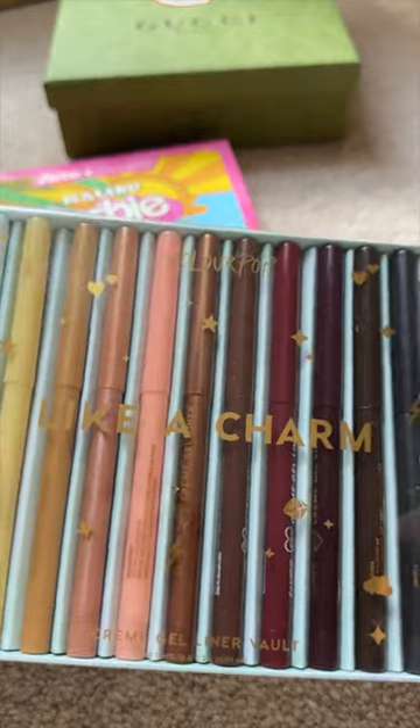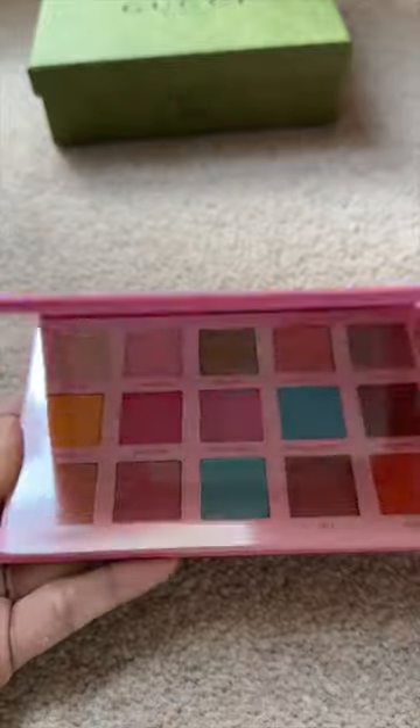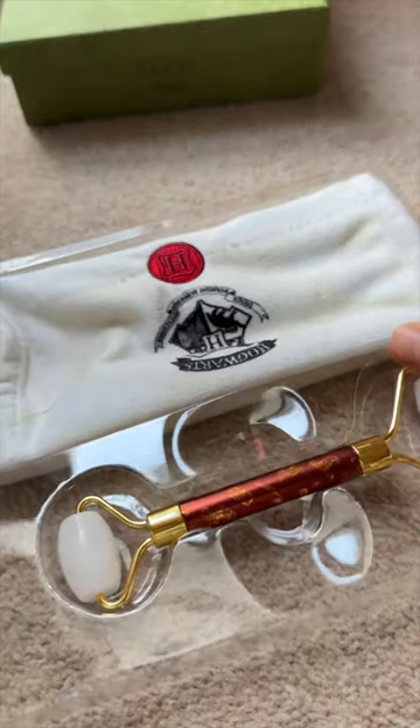Then, this set of more than 10 Colourpop gel liners. Then, the Barbie palette from Colourpop. Then, this Harry Potter roller and napkin set.